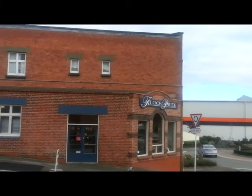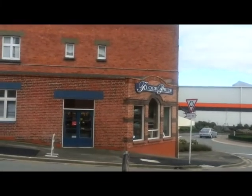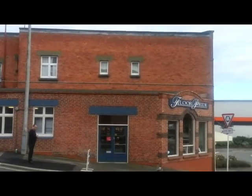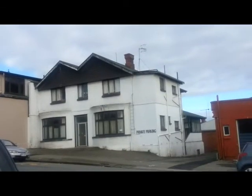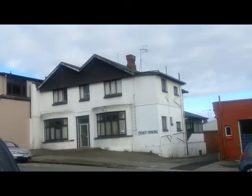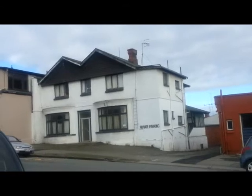Opposite the council building is a building called Floor Pride. Floor Pride are the tenants in this building here. There's also a building in bad need of repair — some paint and love and tender care. It used to be a church.